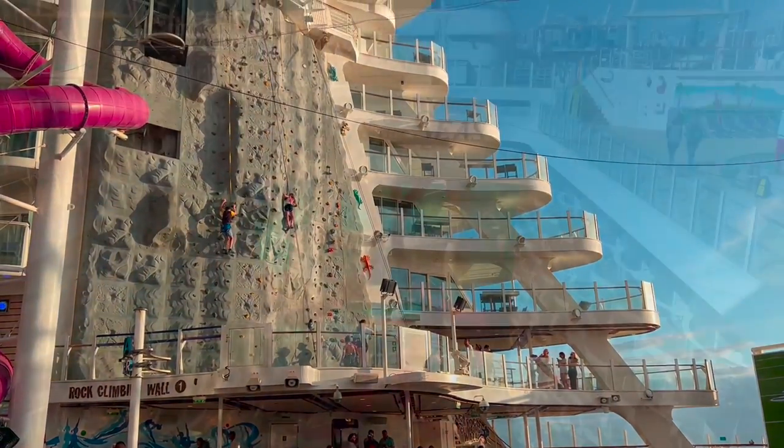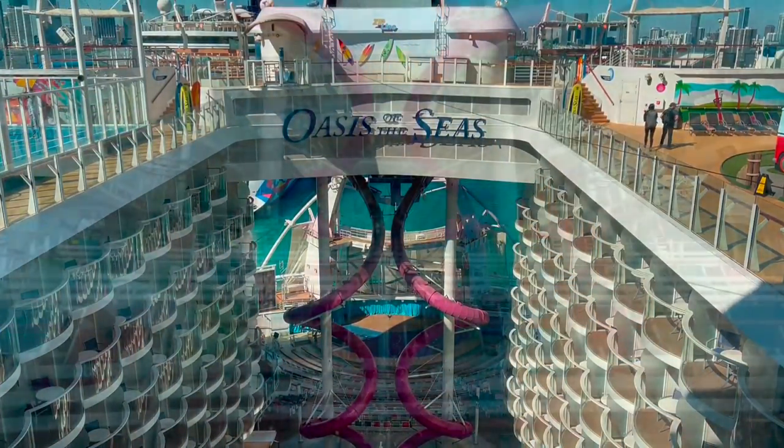Our stops were Perfect Day at Coco Cay, Cozumel, Honduras, and Costa Maya.